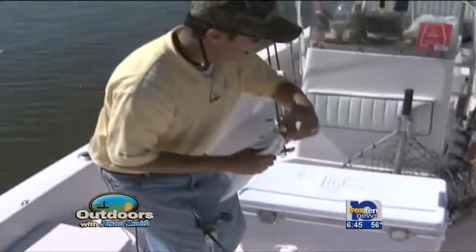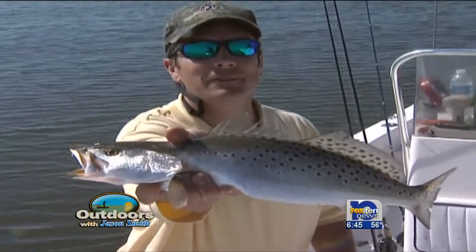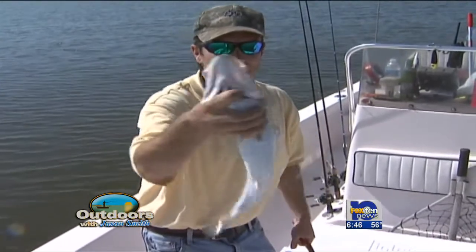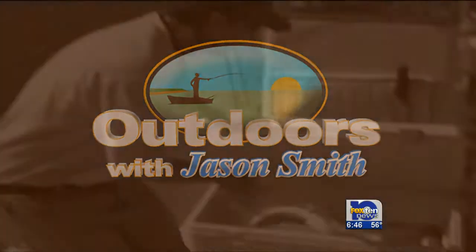Seventeen and a half, but fat — a nice solid spring speckled trout. Catching trout on live shrimp on popping corks. It's really starting to be a good time of year to go out and catch some inshore saltwater fish. That's what we have for you this week here on Fox 10 Outdoors. I'm Chief Meteorologist Jason Smith with Captain Richard Rutland and a box full of fish.